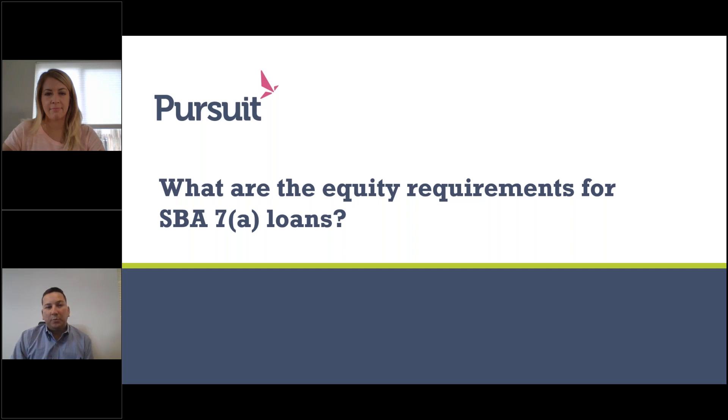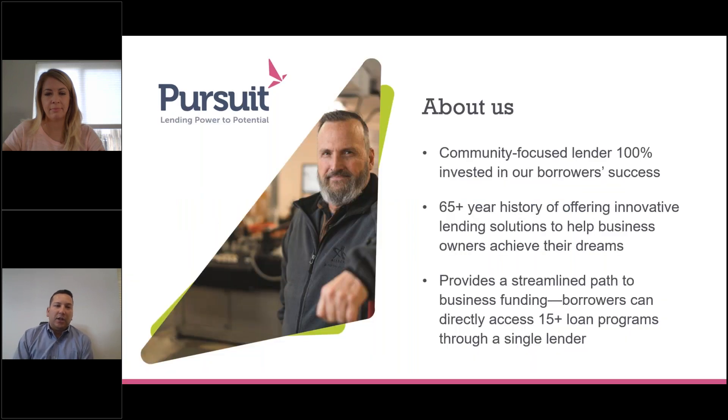Good afternoon. Welcome to Pursuit's webinar on the Equity Requirements for SBA 7A Loans. Pursuit is a community-focused lender. We've been around for over 65 years, and our goal is to provide innovative financing solutions to small businesses throughout New York, New Jersey, and Pennsylvania.